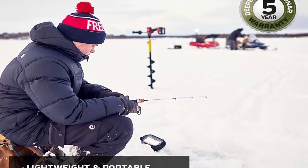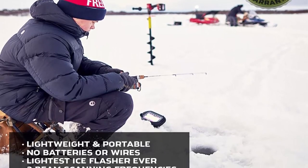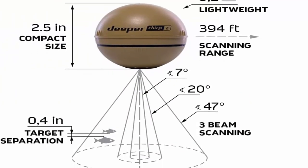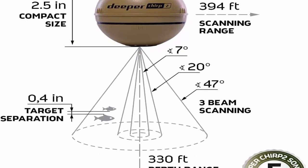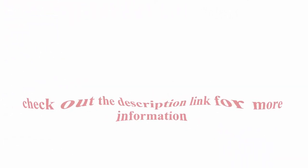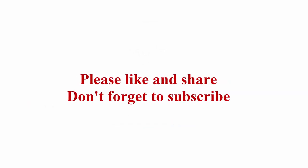Extended 5-year manufacturer's warranty for peace of mind. The Deeper CHIRP 2 sonar fish finder combines high-quality components with the latest software optimization techniques and custom technologies, and is constantly improved through free firmware updates and new app features. Check out the description link for more information. Thanks for watching — please like and share, and don't forget to subscribe.